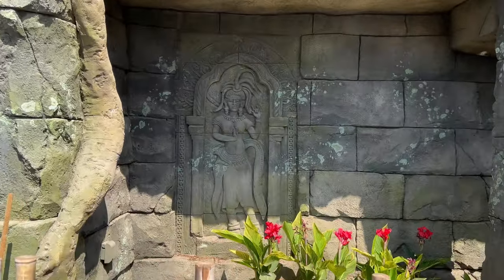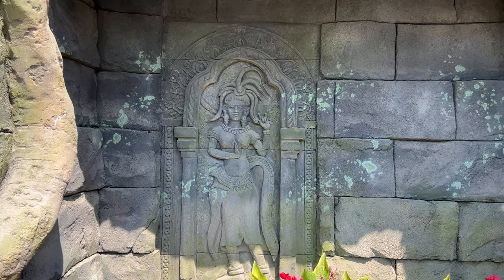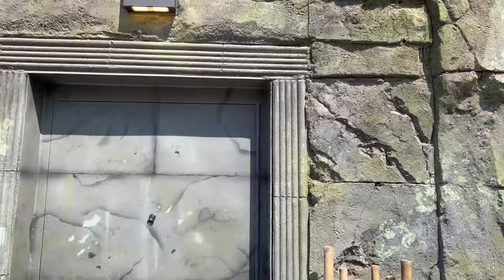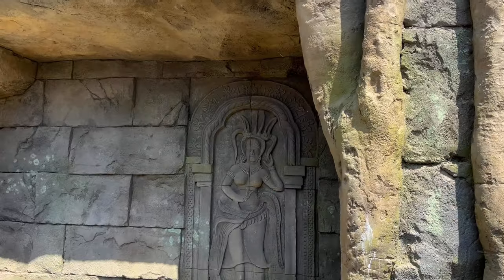And check out the detail — the detail here is just amazing. Look at that. Is that Medusa? I have no idea, I'll have to look that one up. What's over here? A different one.